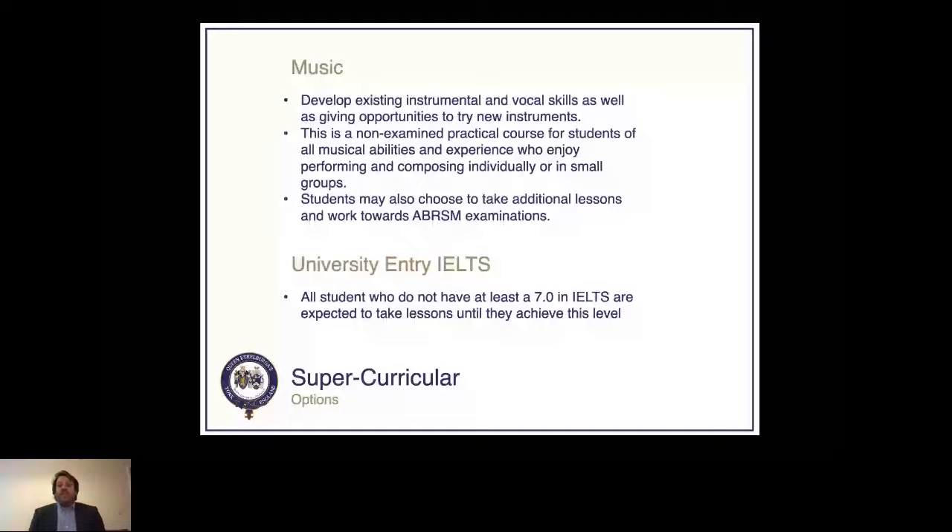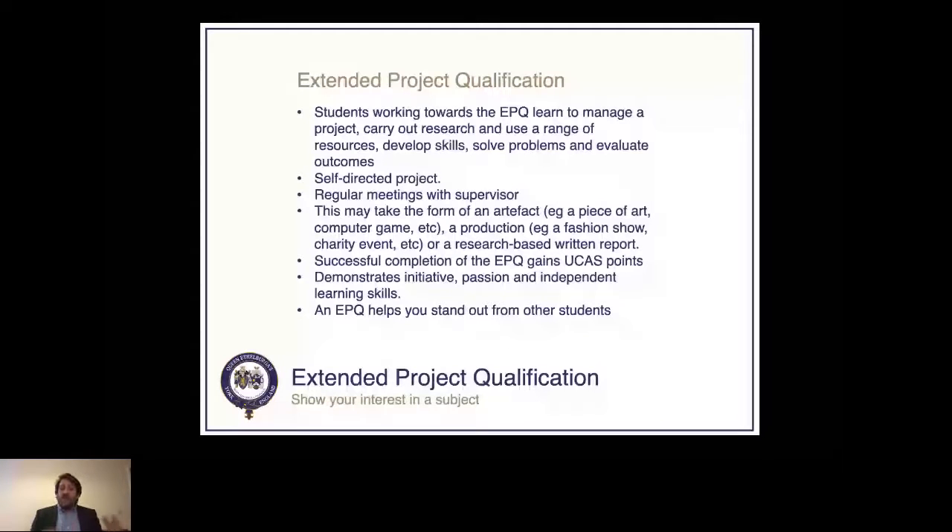Another option is the Extended Project Qualification (EPQ). This is where you manage a project, carry out research, develop problem-solving skills, and evaluate your outcomes. Students have regular meetings with a supervisor — for example, a project could be organizing a fashion show, requiring research into audience interests, sourcing resources, running the show, and then assessing how it went. The EPQ gains UCAS points in the UK, demonstrates initiative, passion and independent learning skills — linking directly to the seven university skills — and can help you stand out from other applicants.